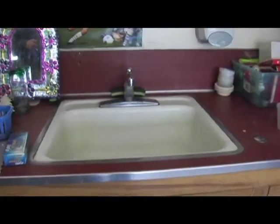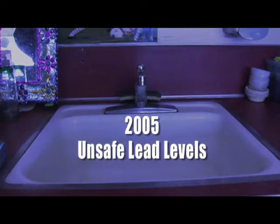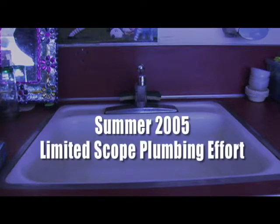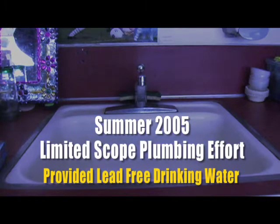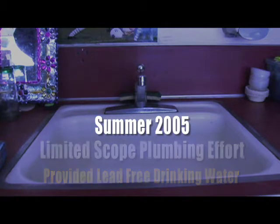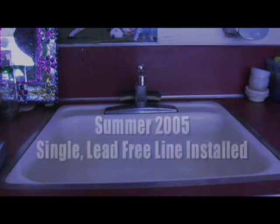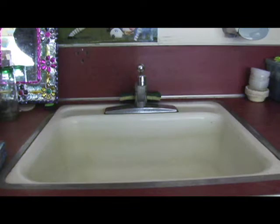In the late spring of 2005, lead levels in the school had risen above DEP-recommended levels for safe drinking water, as indicated in the Severin-Trent testing. Over the summer of 2005, a limited-scope plumbing effort was undertaken to provide lead-free drinking water. A single new water line was installed to feed water to the kitchen, the health office, and two drinking fountains. However, in the process, all of the drinking fountains were removed from classroom sinks, and the remaining sinks are only used for hand washing and washing of materials in the classrooms.